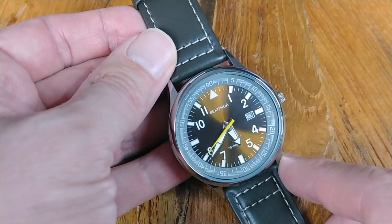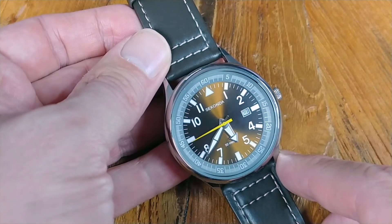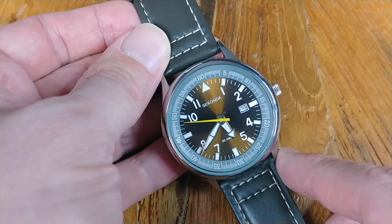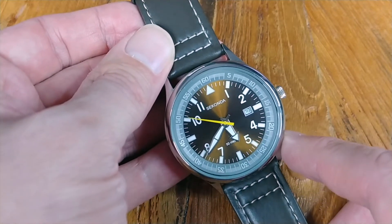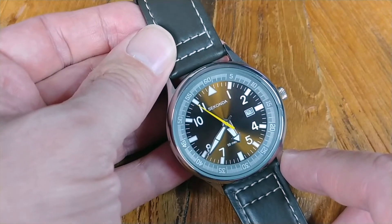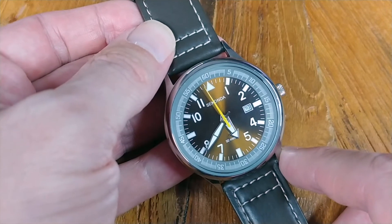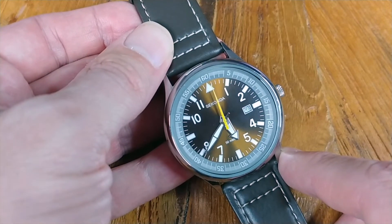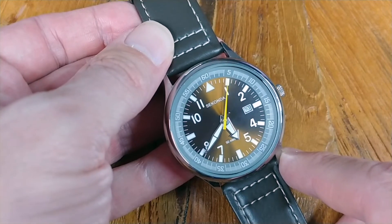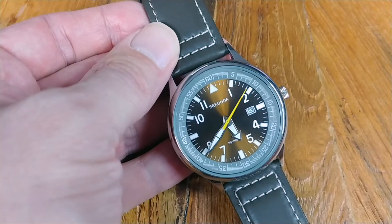Another thing I really like is their color choice. I bought this brown model based on online comments and I admit I really had some doubts between a brown face and a gray chapter ring. And now that I have it in hand, I have to agree it actually does look really good. This is not a color combo you see on a lot of watches and it's quite honestly refreshing. I have to hand it to them - those Brits, they really know style.